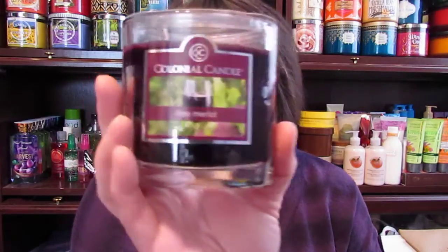The first things I ordered — I was going to start off small. I was going to get the 3.5 ounce candles, so the first one I got was Fine Marlowe. It looks like this and it has a really good smell on it. I really like that. I can't wait to burn that.